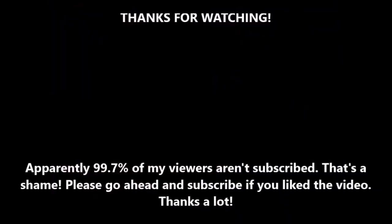Consider subscribing to stay updated on new uploads and similar exciting content about engine-related stuff. Thank you.